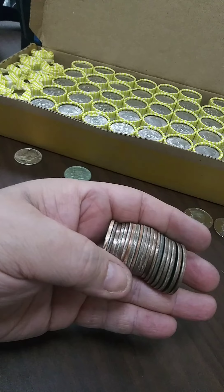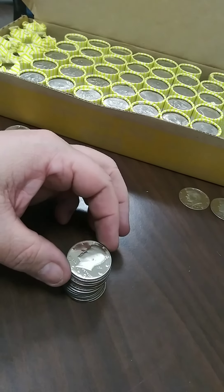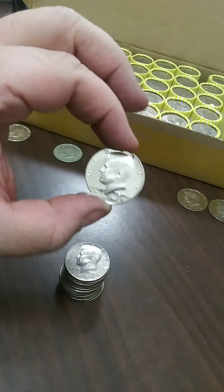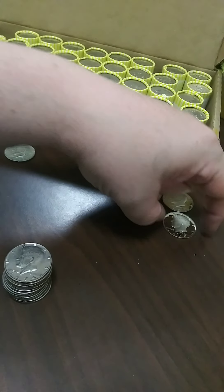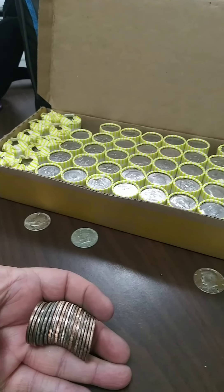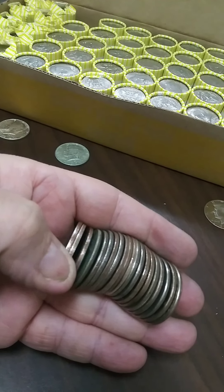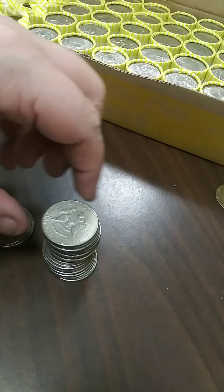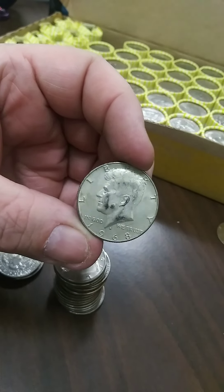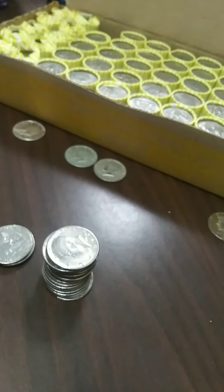Roll number 10, and we got another proof — another gorgeous 79, which happens to be my birth year, so I like it. We're on roll number 11 now. That one looks silver right there. Sure is — 1968. So we got another 40 percenter in the books.